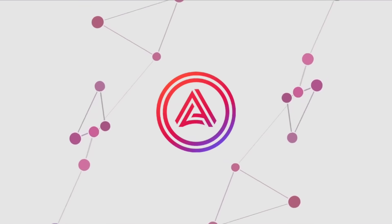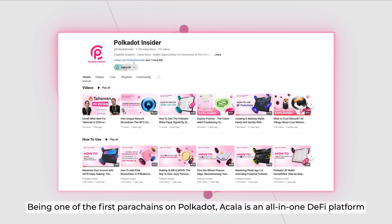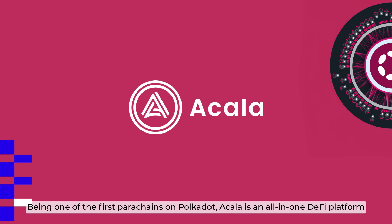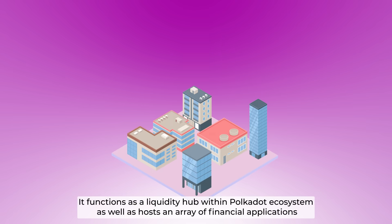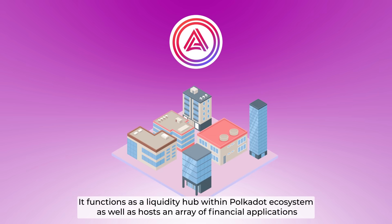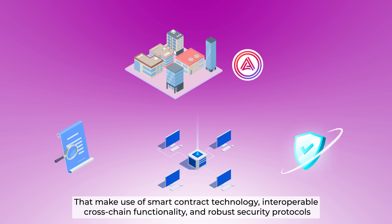Let's find out how they do that on today's episode of The Brains, brought to you by Polkadot Insider. Being one of the first parachains on Polkadot, Akala is an all-in-one DeFi platform. It functions as a liquidity hub within the Polkadot ecosystem and holds an array of financial applications that make use of smart contract technology and interoperable cross-chain functionality.